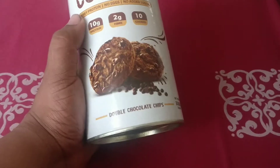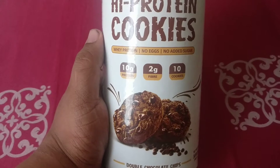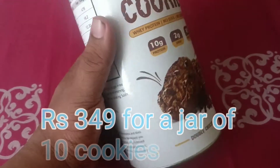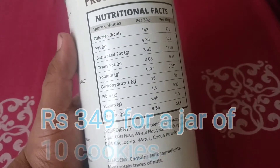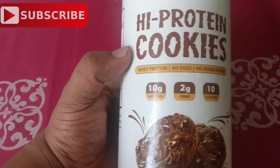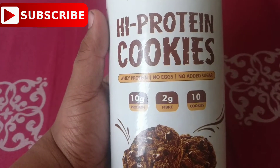They have a couple of flavors you can have a look at. I definitely feel this is a lot healthier in terms of what we want to put inside our body, and it will also keep your snacks healthy. It's 142 calories per serving — have two of these per day and you're pretty much sorted.